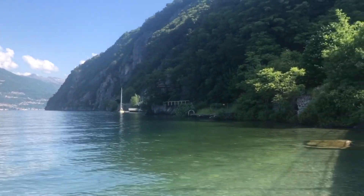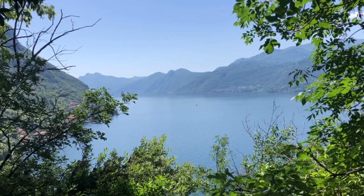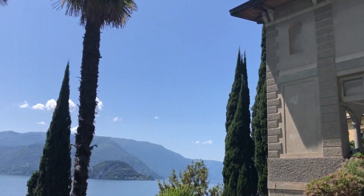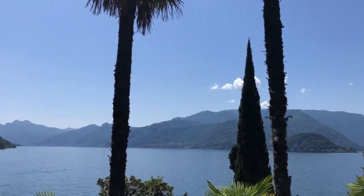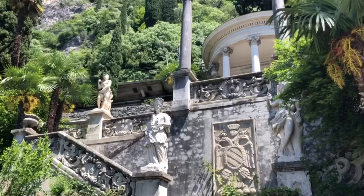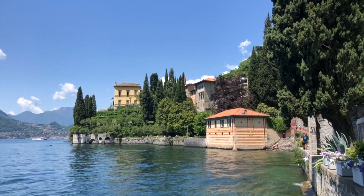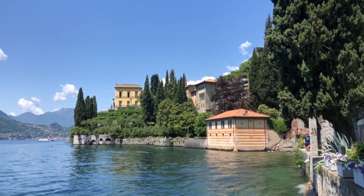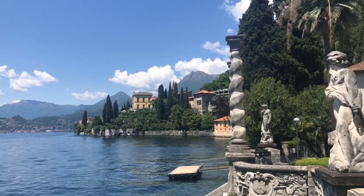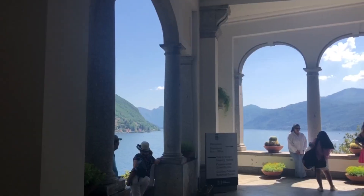We were swimming here at this dog beach and these views were straight from a fairy tale book — so perfect. This place didn't have a lot of shopping options or much to do, but the nature views were amazing. And this villa also had the most beautiful gardens; the ticket cost five euros for me but it was definitely worth it.